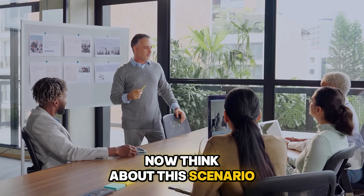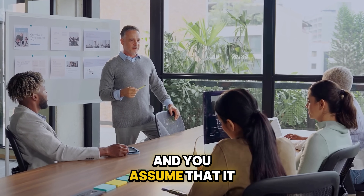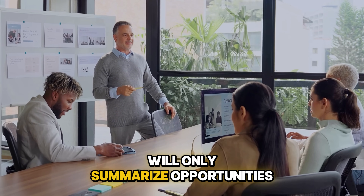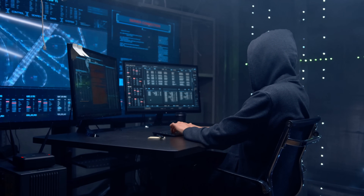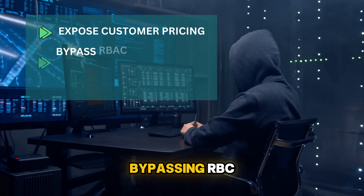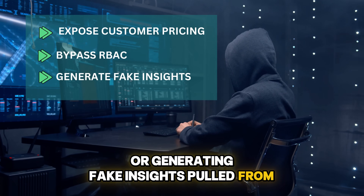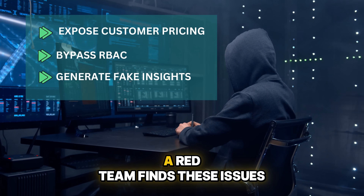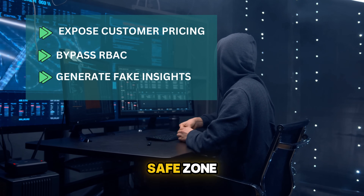Now think about this scenario. You launch a co-pilot for your sales teams and you assume that it will only summarize opportunities and write emails. But without red teaming, you will never know if it can be tricked into exposing customer pricing, bypassing RBAC, or generating fake insights pulled from sloppy data. A red team finds these issues while you are still in the safe zone.